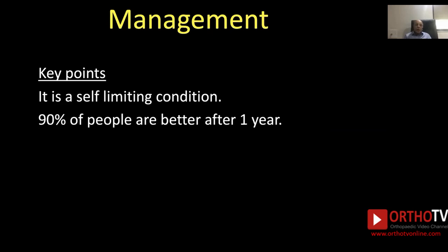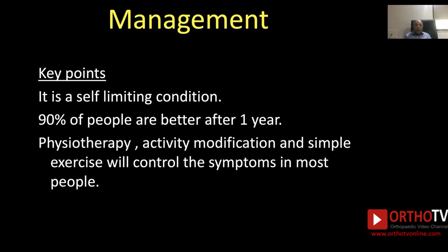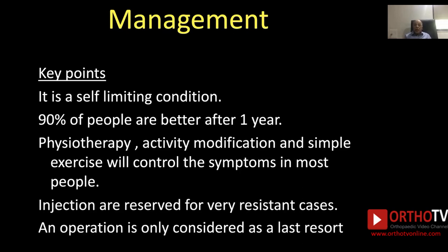Management key points: it is a self-limiting condition and 90% of people are better after one year. Physiotherapy, activity modification, and simple exercises like extension-flexion of the wrist and passive extension and passive flexion of the wrist will control the symptoms in most people. Injections are reserved for very resistant cases, and an operation is only considered as a last resort. In my last few years, I have not done a single case of tennis elbow surgery — most are managed with non-operative treatment and in some cases hydrocortisone injection.